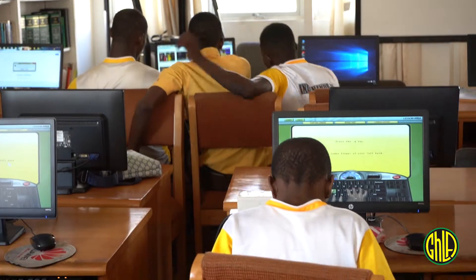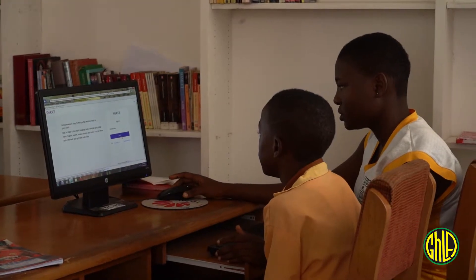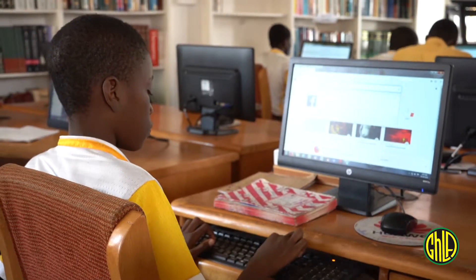Welcome to the ICT library in Accra Central. Here we have over 25 computers for the general public to use. We teach basic, intermediate and advanced, and we do training for both adults and children who are learning how to use the computers.